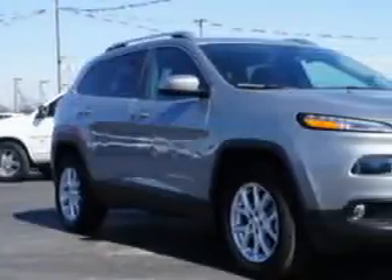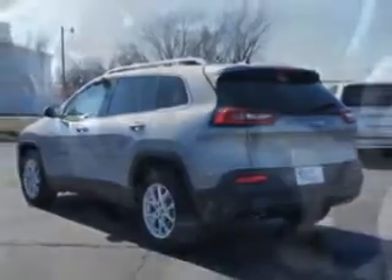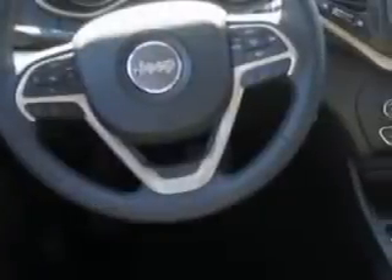You will love this billet silver metallic clear coat 2014 Jeep Cherokee SUV Latitude, equipped with a four-cylinder engine and an automatic transmission. Enjoy an exceptional 31 miles to the gallon on this great SUV with features like ambient lighting, auxiliary audio input, memory card slot, iPod, illuminated beverage holders, exterior entry lights, and much more.